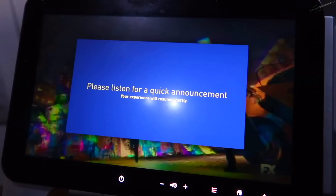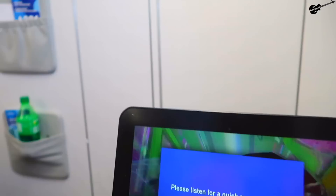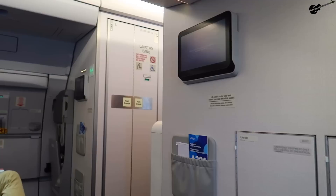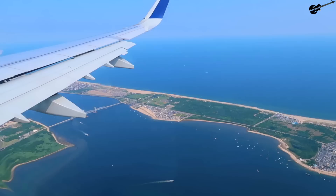The captain announced we're probably five minutes early into Kennedy — nice day, hazy skies, 85 degrees. Those announcements mean we've begun our final approach into the five boroughs and the end of the flying for this particular trip. So without further ado, let's glide into John F. Kennedy International Airport.